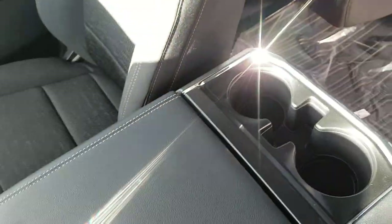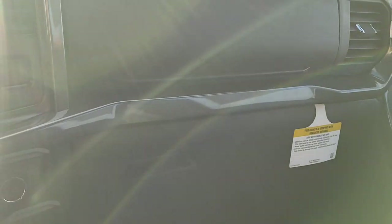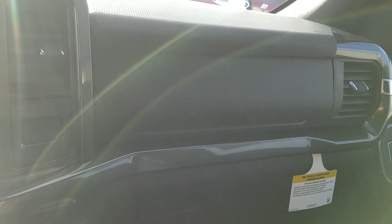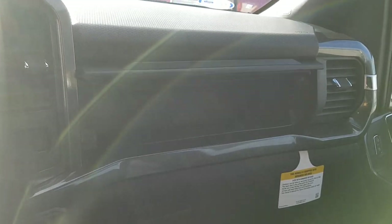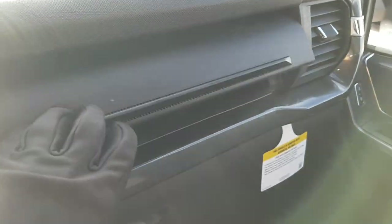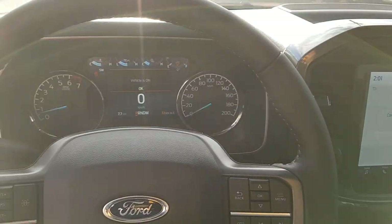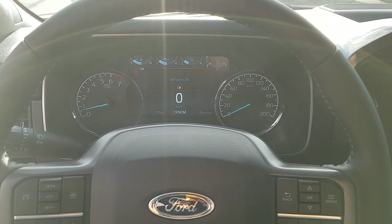You also have cup holders there for your rear passengers, or just extra cup holders for yourself. You've got storage up here as well, and you also have storage in the glove box. Just a really awesome truck — love this F-150; it looks really great in that red color.